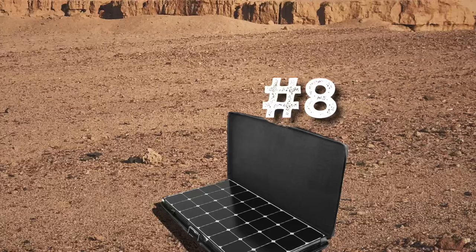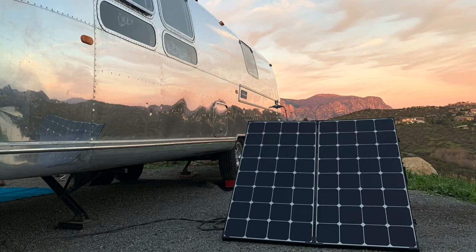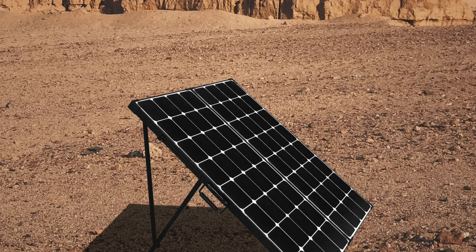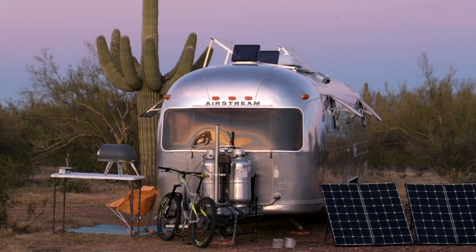And speaking of solar power, the Renogy 200 watt suitcase is number eight on our list. My full-timer friend Chris says, we love our ground deploy solar. We currently have two of these units wired to a Victron charge controller. Having 400 watts on the ground that you can move and aim at the sun is great. It's nice to be able to park the rig in a more shaded area if needed or have plenty of power on those overcast days.